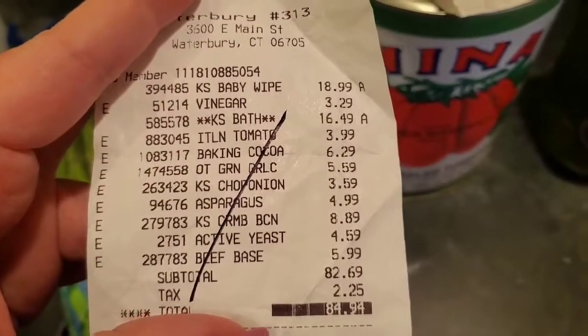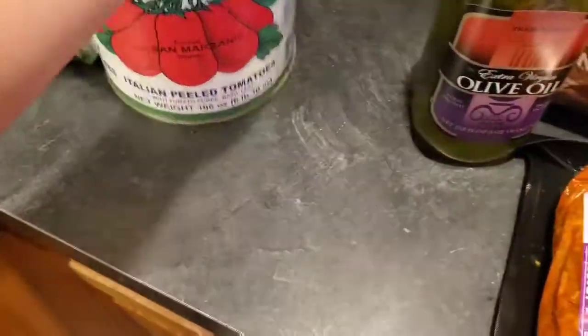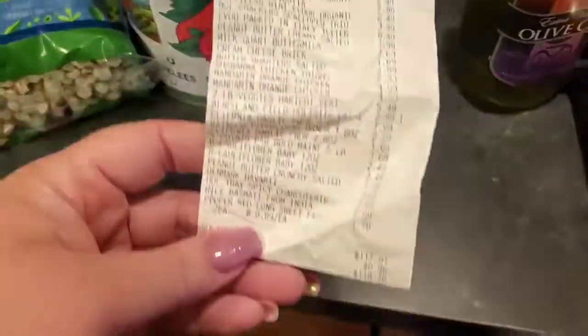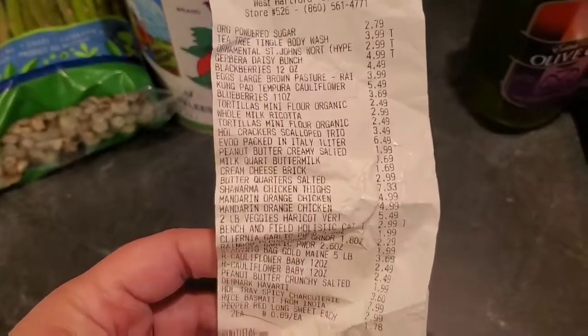So we spent a grand total with tax of $84.94. Now for Trader Joe's — I'll show you the prices because a lot of times I forget what they are and I forget to say them.